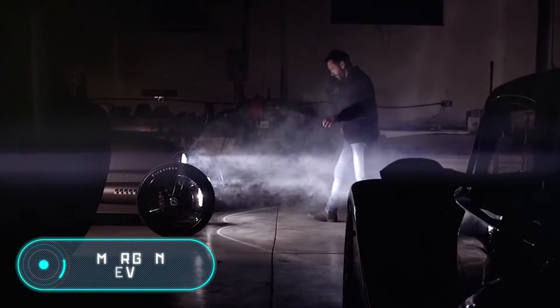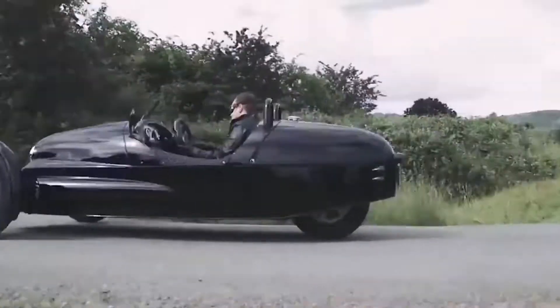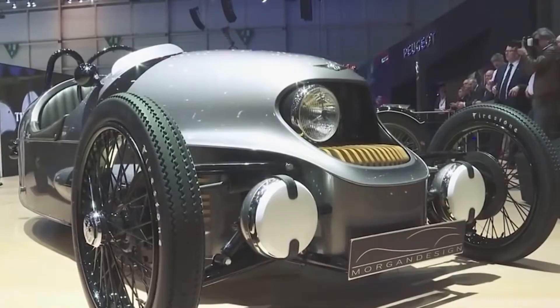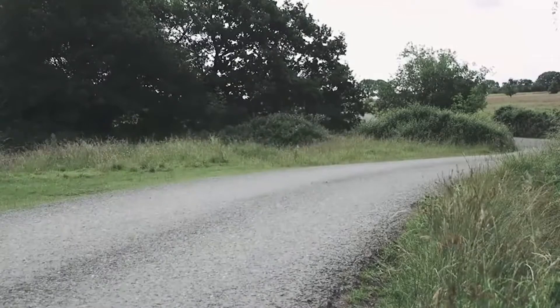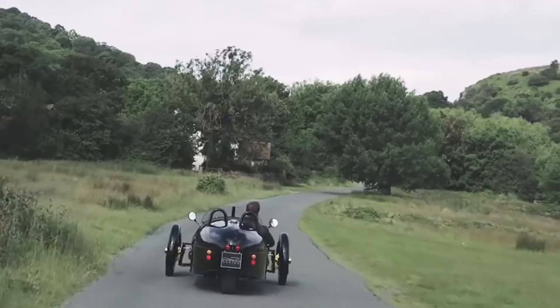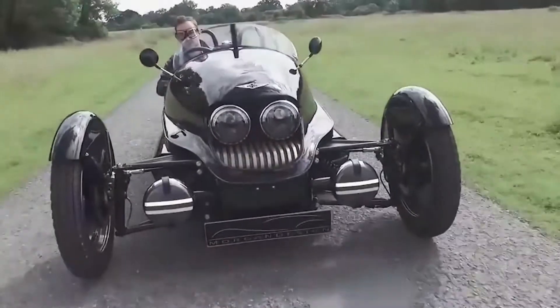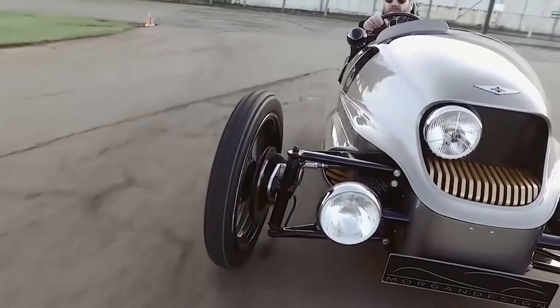Morgan EV3. The three-wheeled electromobile, the Morgan EV3, was presented in 2016 at the Geneva Motor Show. The model combines retro features and modern technology. The British company Morgan Motor Company has created a car whose weight is only 500 kg. This tricycle is driven by an electric motor with an engine power of 62 horsepower, connected to batteries with a capacity of 20 kWh, located next to the rear wheel. The Morgan EV3 uses a liquid cooling system, and the batteries provide a power reserve of up to 242 km. The maximum speed is 145 km per hour and the car can get from 0 to 100 in less than nine seconds.